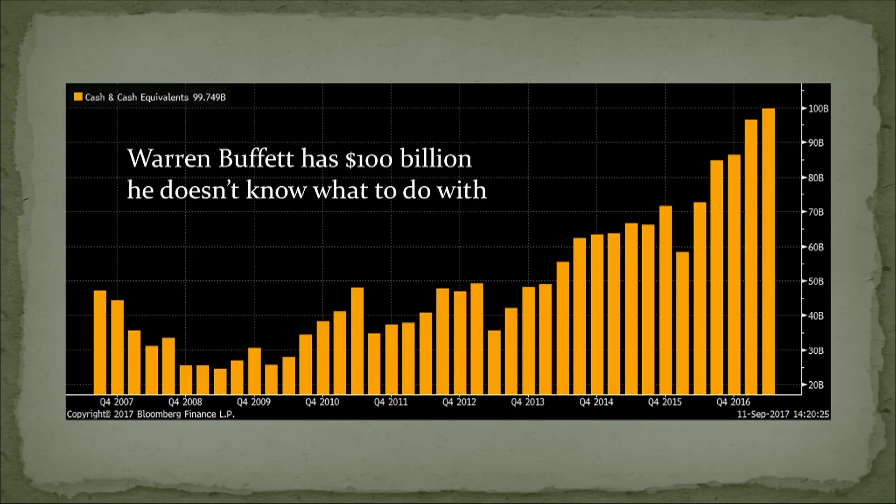Hugh Hendry shut down the Eclectica fund. And this morning I got an email from Whitney Tilson, a very famous value investor who managed less than 200 million — he can buy the little stocks that big guys can't. He's shutting down. His returns have suffered and he can't do it anymore.